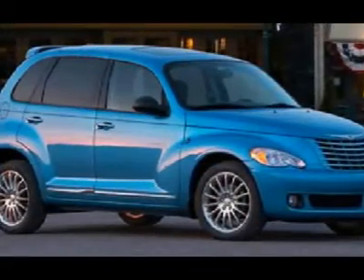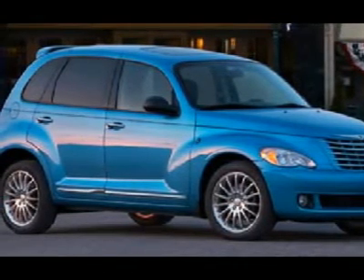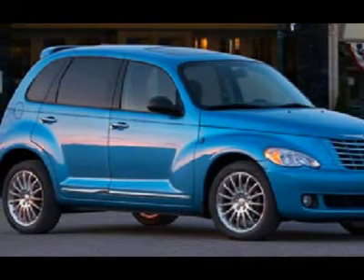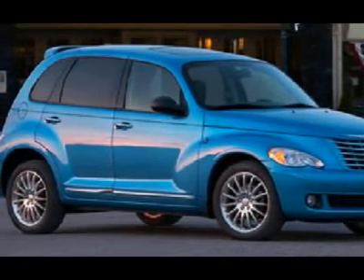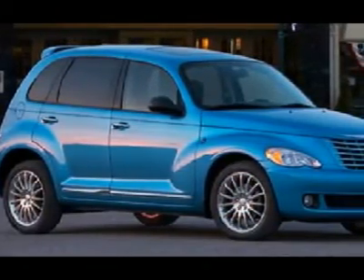Yeehaw! Want to be taken back in time? Print this page and call us now. We know you will enjoy your test drive towards ownership. For your best price, contact Erwin Horn, our Internet Sales Manager.